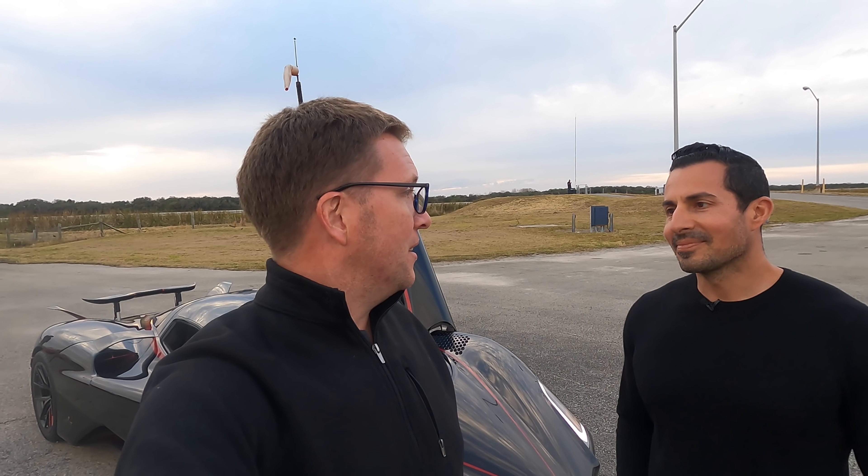Hope you guys enjoy a little walk-around of the SSC Tuatara. Today I'm here with Jason from Jason Castriota Design. Jason is the man behind the design of the SSC Tuatara. Thank you for having me, Robert — my pleasure. Thank you. What we're going to do now is a walk-around of the car. Jason's going to tell us a few of his favorite points of design and some of the keys that make this car so special — and, in my words, so slippery.